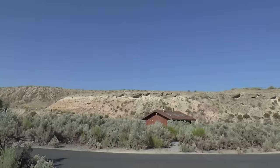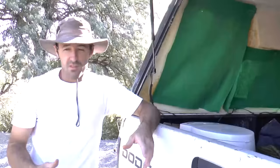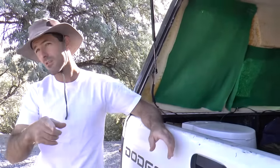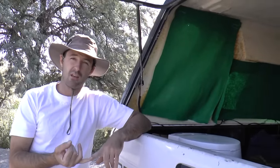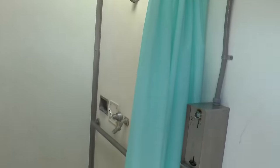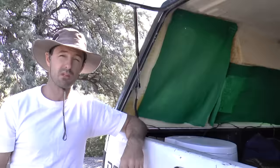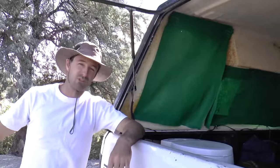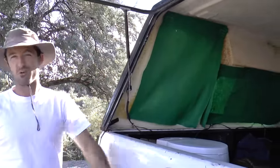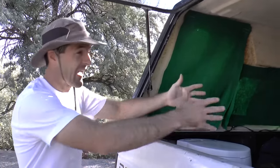We're on location here at the Rye Patch State Recreation Area in Nevada. This camping site — site number 20 — was $14 a night and only 25 cents for a claimed hot shower. It didn't matter if it was hot or not though, because last night at 8 o'clock in the evening, ambient temperature was still about 100 degrees, so a cool shower was very refreshing.